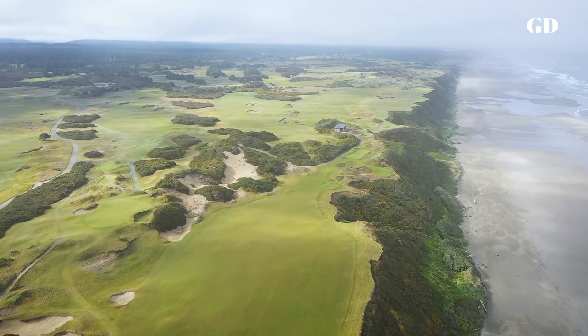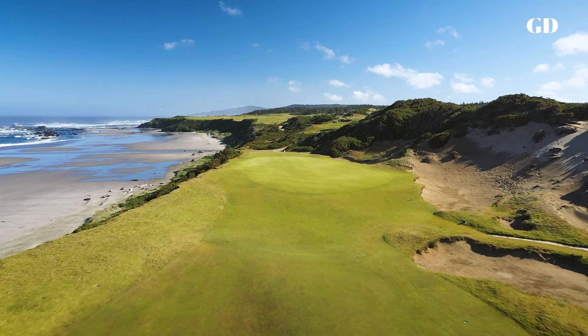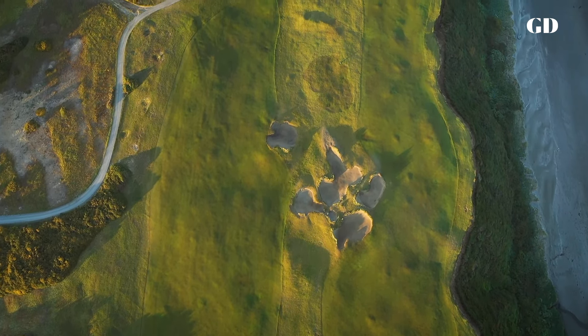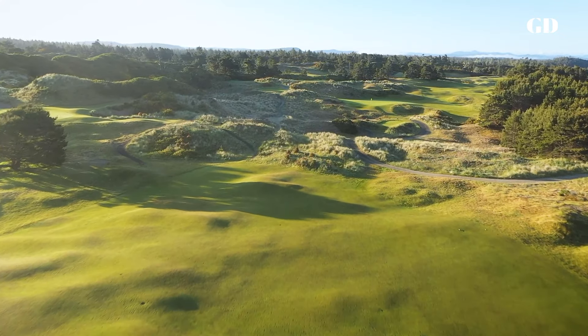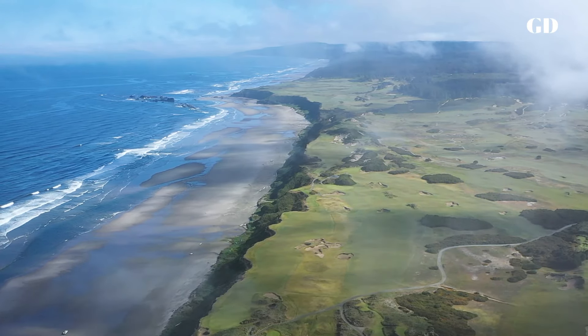Pacific Dunes was one of the most serendipitous projects we've ever worked on. From good weather, to construction obstacles, to the fellowship of the crew, the planets all seemed to align for us, and I think you can sense that freedom and joy when you play. No golf course is perfect, but Pacific Dunes is probably as close as I'll ever get.